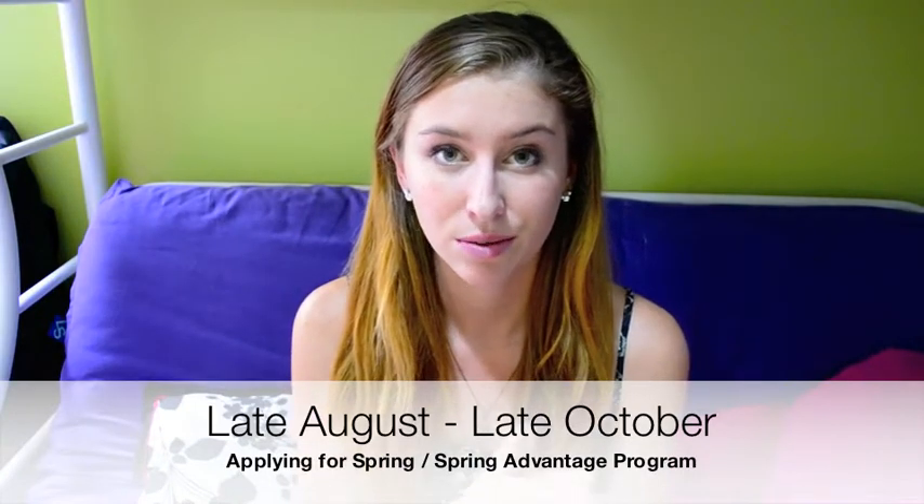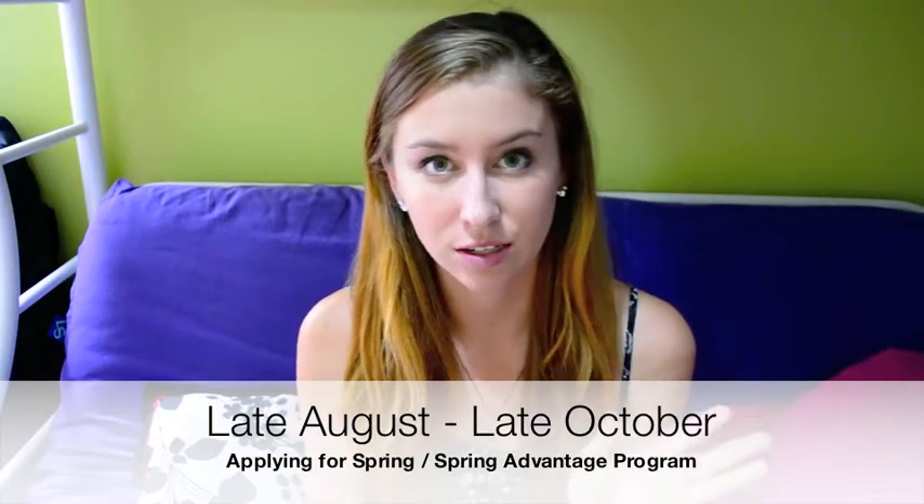So now you're probably wondering when do I apply for the Disney College Program. For the spring and spring advantage program, you would apply from late August to late October. For the fall and fall advantage program, you'll apply between February and late March.